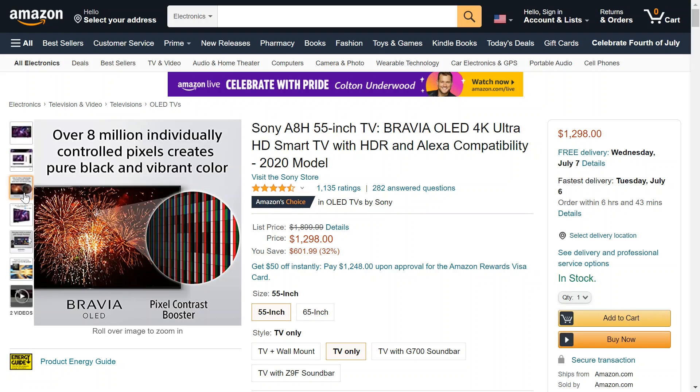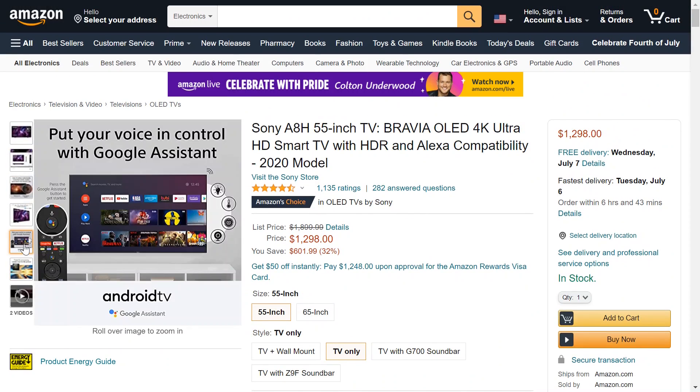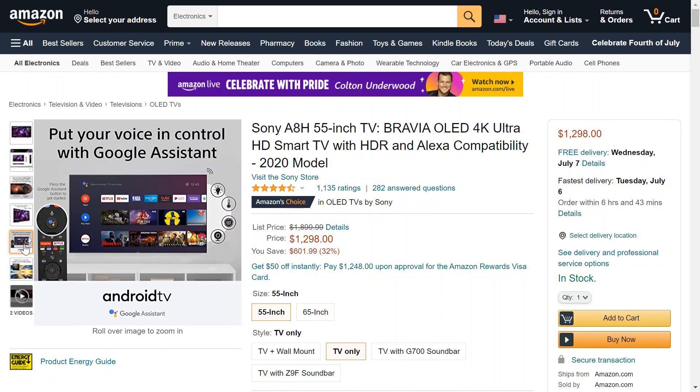A lot of the cheaper TVs, you don't really get those true blacks. And with this TV, I'm sure if I were to see it in real life, I'd be blown away. Pictures just don't do it justice, of course, but it creates a pure black and vibrant color spectrum. And it has a processor in it, which they call the Sony X1 Ultimate processor. So if you're worried about the smart TV capabilities, if it's able to handle that, I think you're in good hands.